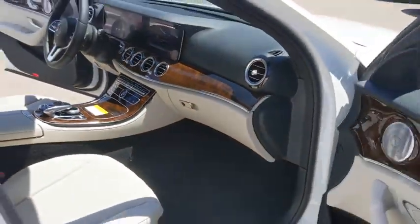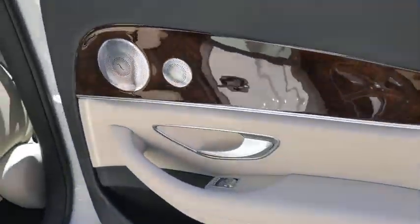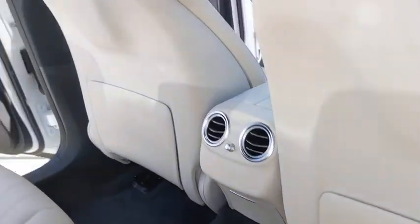Auto dimming rear view mirror, four wheel disc brakes, keyless start, cruise control, floor mats, aluminum wheels.